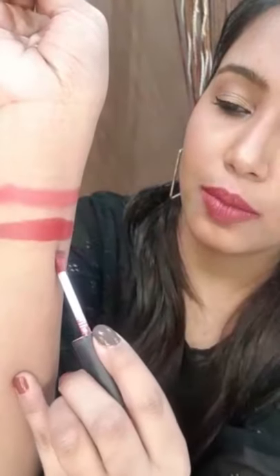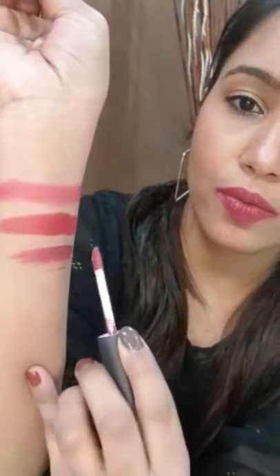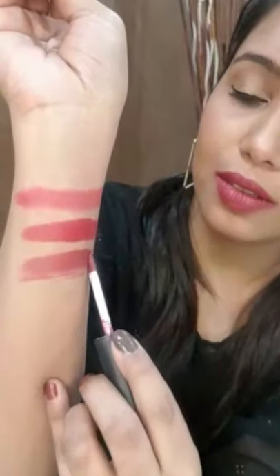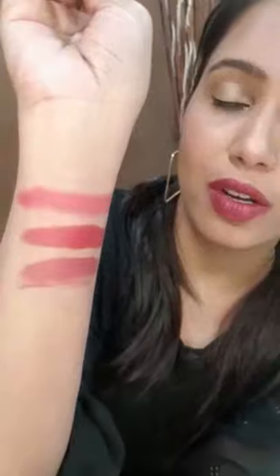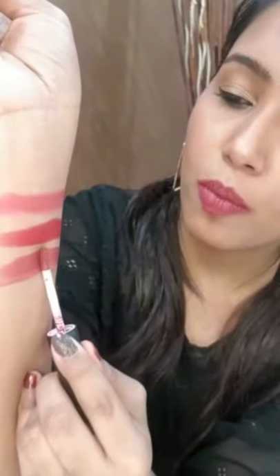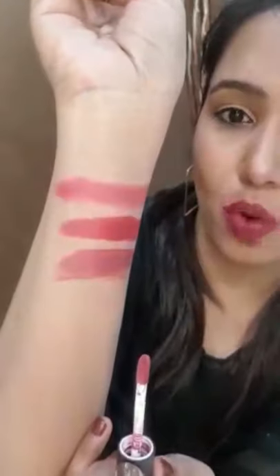If you are looking for a matte color, here it is — it looks really pretty. If you're looking for a soft matte lip cream, this is the one.